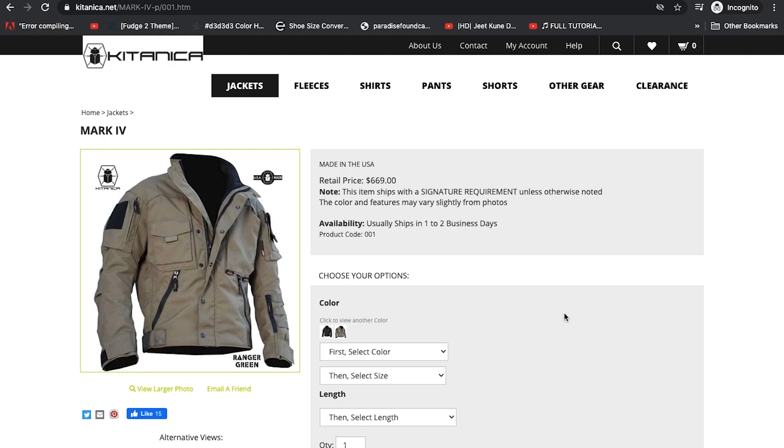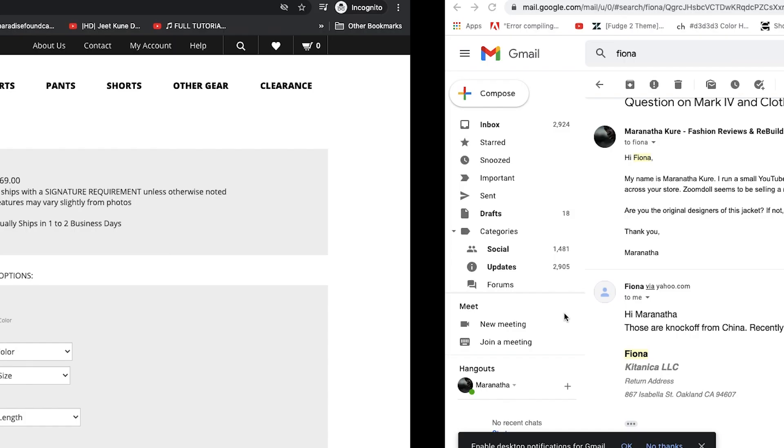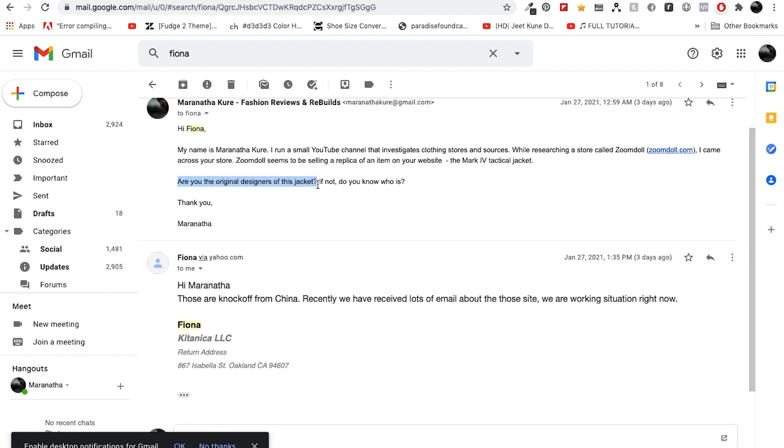I emailed the company itself — first to confirm that they were the original manufacturers of this jacket, and secondly just to ask if they were aware that others were knocking off their products. I found their contact email: fiona@kitanica.com, so I sent Fiona an email asking if these items were theirs, and if not, if she knew who the original manufacturers were.